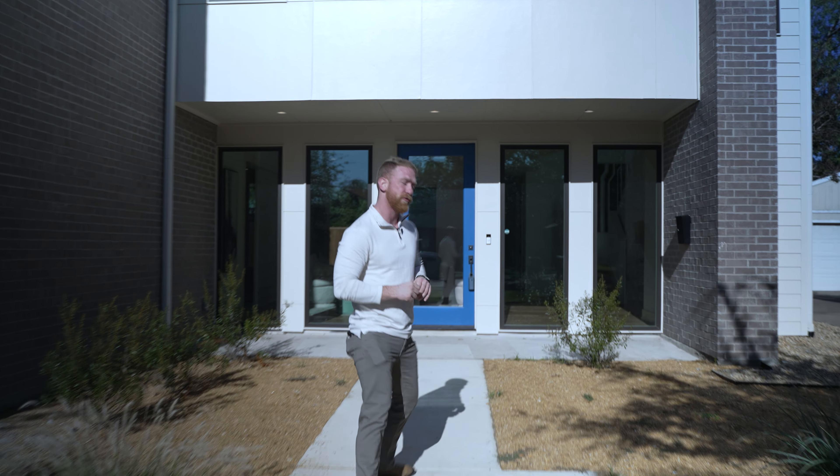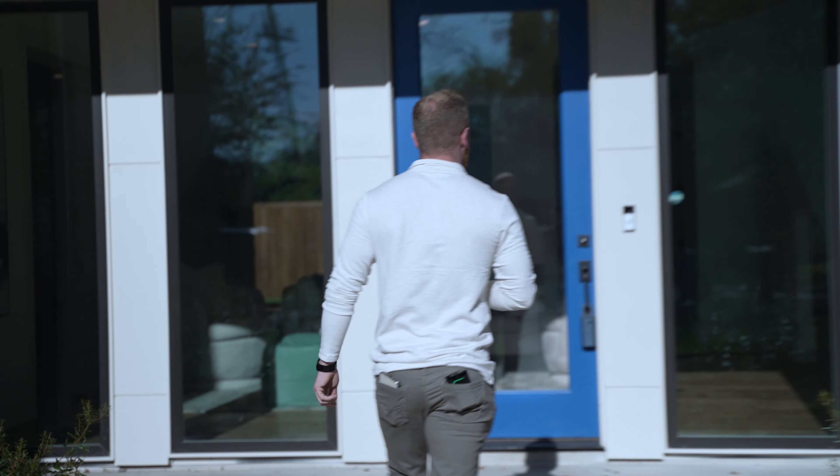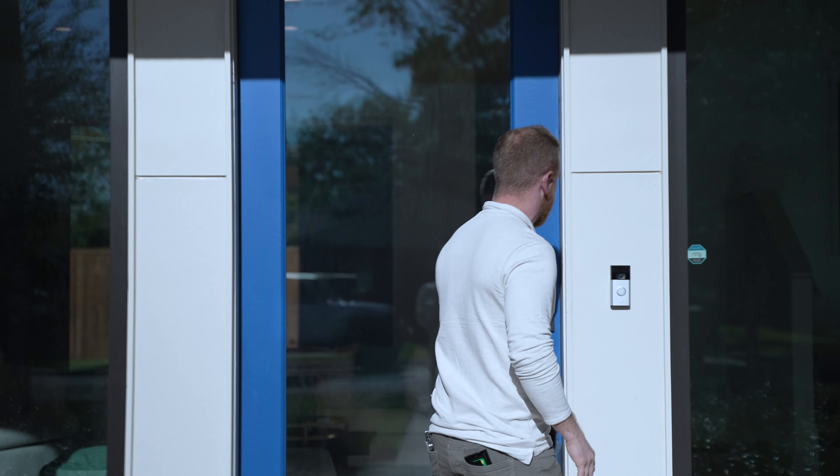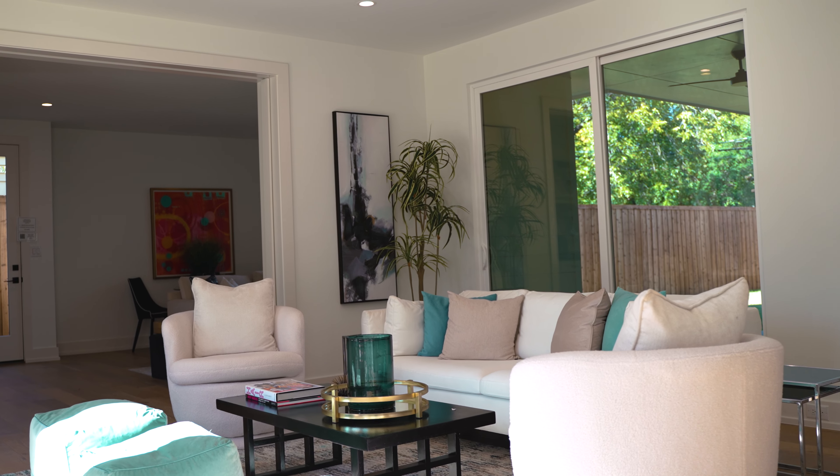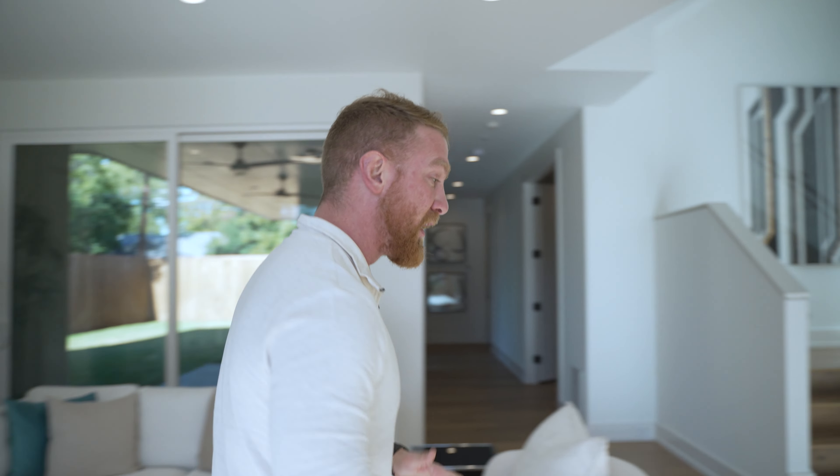Before I jump into why this particular house is a terrific investment, let me show you guys the house real quick. This is located in the heart of Dallas, Texas. As you come into the house itself here, you're opening the front door to a fresh living space.